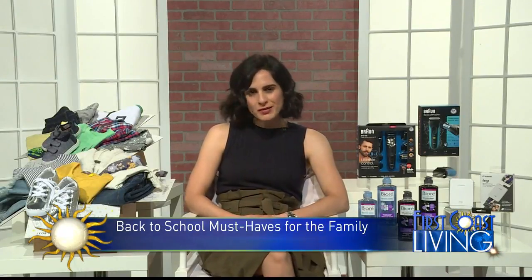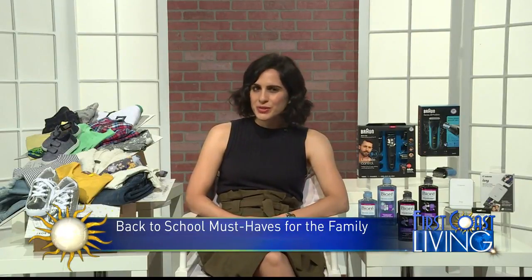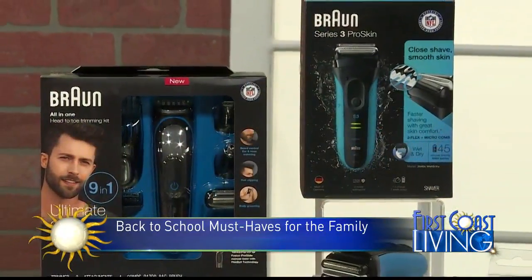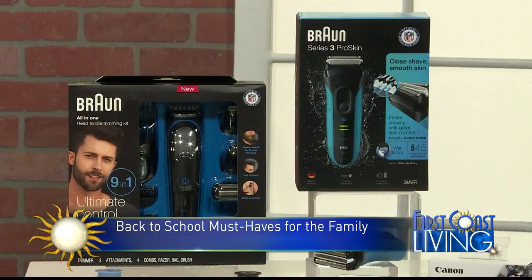Moving on to a great shaving product for the men out there. Braun has a Series Three Pro Skin shaver. It's tough on beards and really smooth on skin. It has three different shaving elements: pressure sensitive blades, a micro comb that guides hair into the blades — and with this, you get fewer strokes and less irritation.